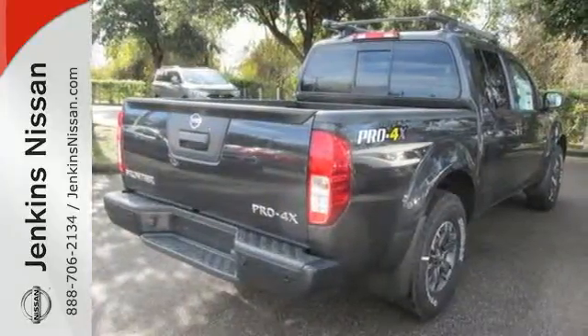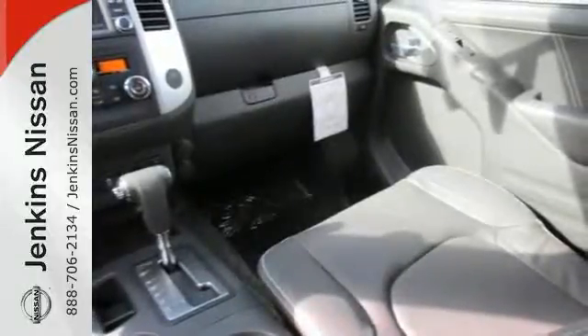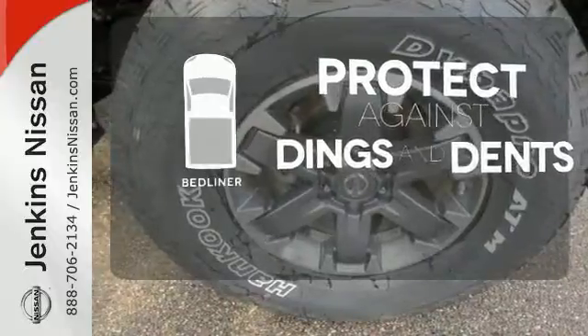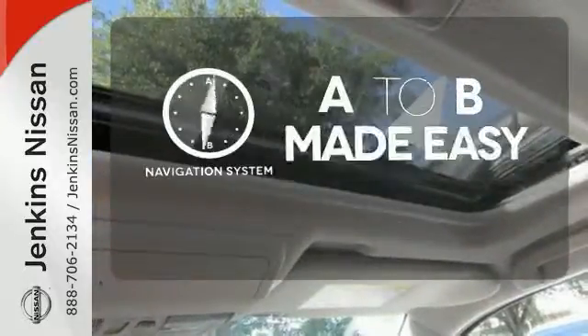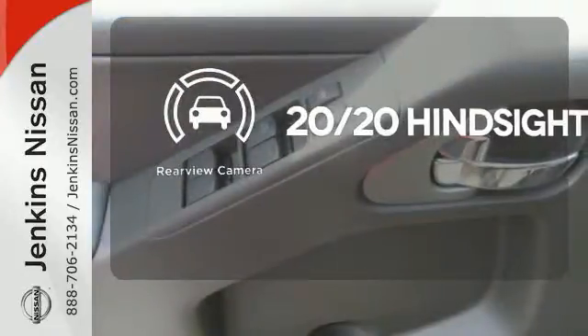The full length box ladder frame ensures wherever you go and however you get there, you're protected with rock solid performance. Protection for your truck and your haul comes with the bed liner. Never feel lost again with the navigation system. See objects previously out of sight with the rear view camera.